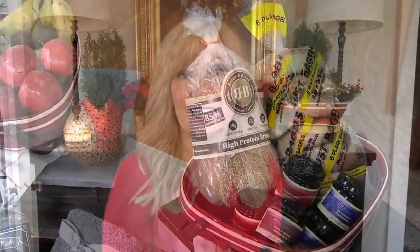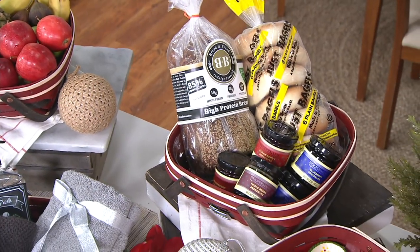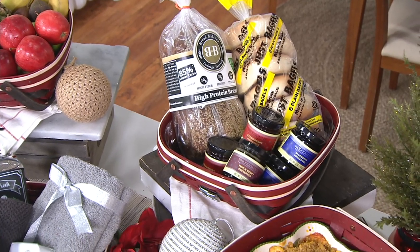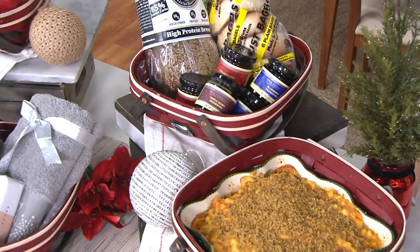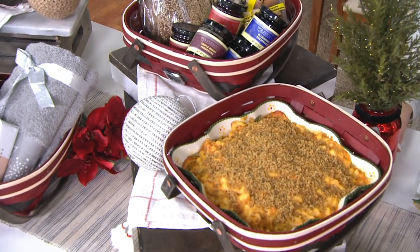My family has been making baskets for 120 years. I'm now the fourth generation of basket makers and we are in Ohio. They're made the same way my great-grandfather made the baskets, and this particular one is a fan favorite — it brings back the magic of Christmas morning, and I think we could all use a little more of that.